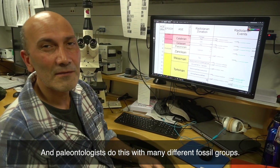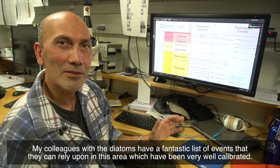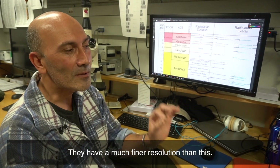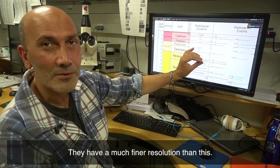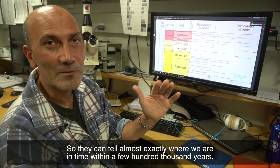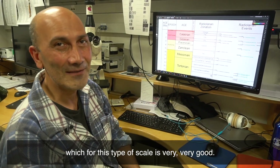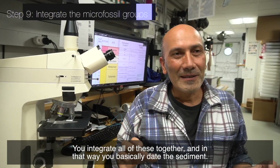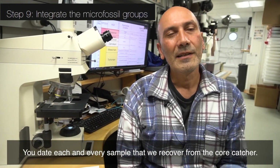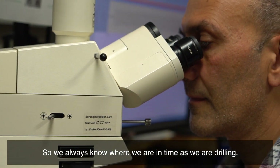Paleontologists do this with many different fossil groups. My colleagues with the diatoms have a fantastic list of events they can rely upon in this area, which have been very well calibrated, so they have a much finer resolution. They can tell almost exactly where we are in time within a few hundred thousand years, which for this type of scale is very, very good. You integrate all these together, and in that way you basically date the sediment — you date each and every sample that we recover from the core catcher, so we always know where we are in time as we are drilling.